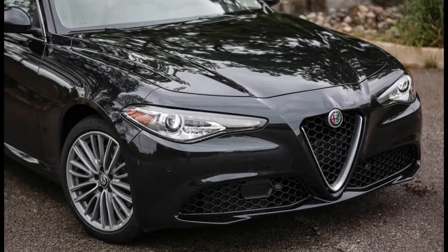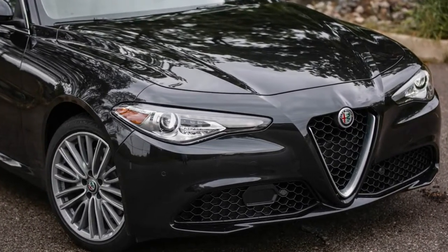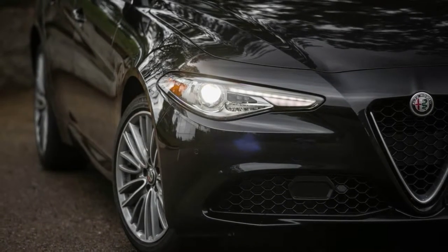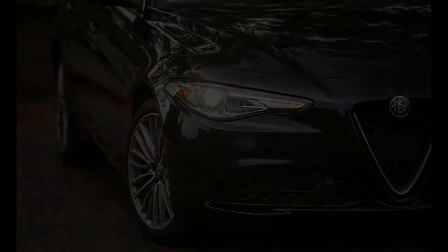While the Stelvio also illustrates that adding utility to a performance brand's DNA can sometimes dash our expectations, the end result is a refreshingly satisfying SUV to behold. The existence of the Stelvio was initially a bit of a letdown,